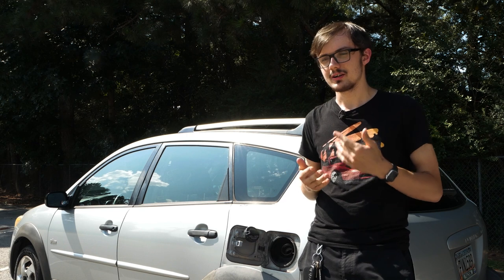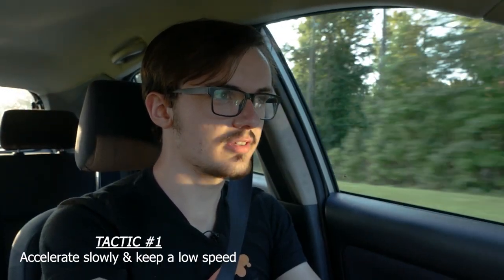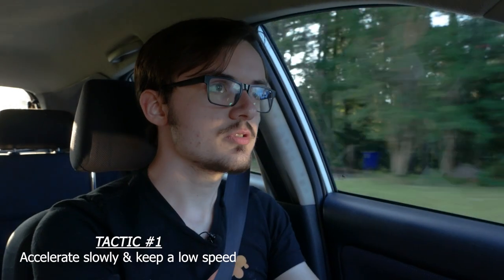There's nothing special about my car, and that's a big point of this video — to see how much you can save in an average car. On the first tank, we're focusing mostly on driving habits. I made sure to accelerate very slowly and keep my speed under 65 at all times. Don't use cruise control to do this though — cruise control has a tendency to upshift uphills and slow you down downhill, neither of which saves you fuel.